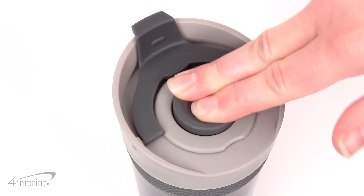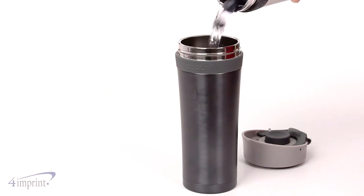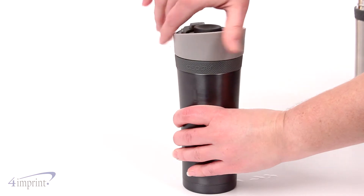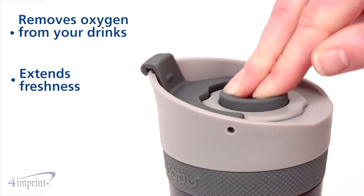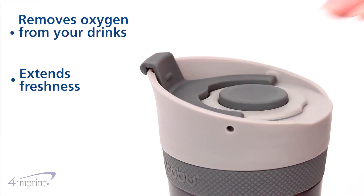What sets this tumbler apart from the rest is the built-in air pump. To use, add a smoothie or other beverage to the tumbler, screw on the lid, close the flip top, and pump out the excess air until the button doesn't pop back upwards. By pumping the air out, you extend the freshness and the taste of your beverage.